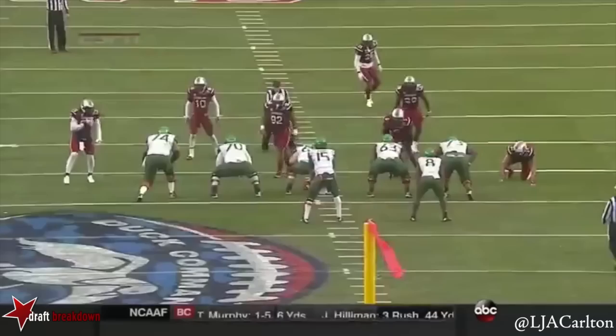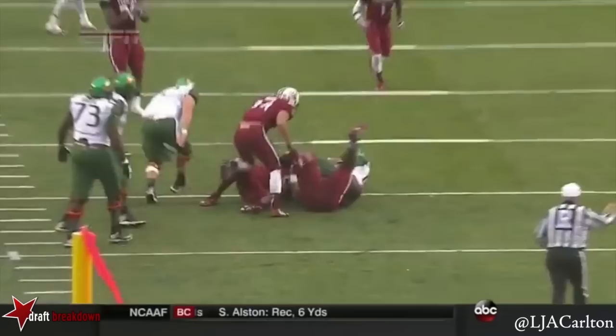45 seconds to go. Kaya dropped back at the 40. He is always in the right place. South Carolina came in with 12 o'clock.